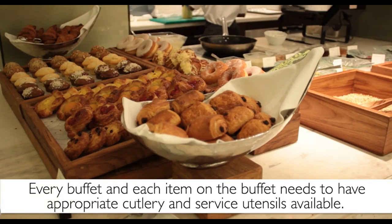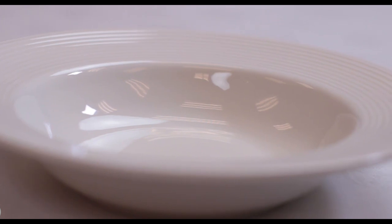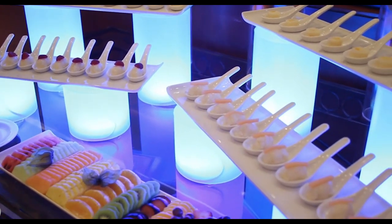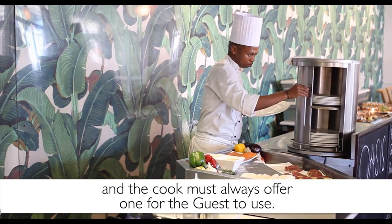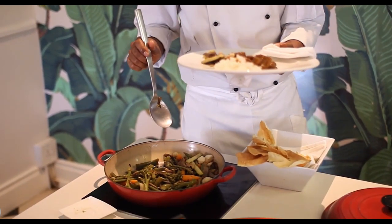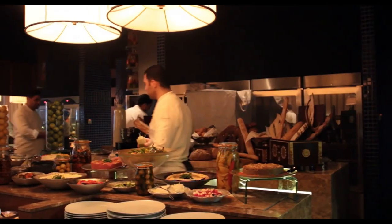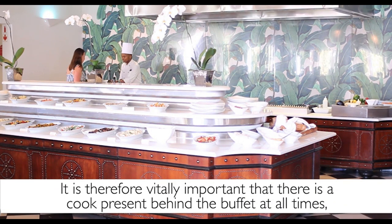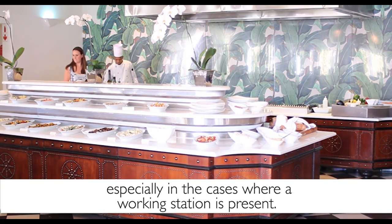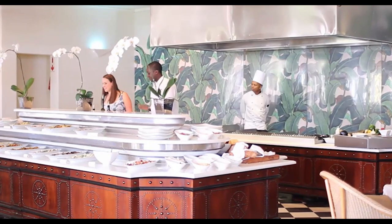Every buffet and each item on the buffet needs to have appropriate cutlery and service utensils available. There should be no sharing of utensils for different dishes, as this can affect the dishes in terms of taste and appearance. If the buffet has hot dishes available, warm plates must be available too, and the cook must always offer one for the guest to use. This is important because if the guest uses a cold plate, it will make the food go colder much quicker. It is therefore vitally important that there is a cook present behind the buffet at all times, especially where a working station is present. They can make recommendations and assist guests with any questions regarding ingredients, preparation methods, specific cooking requirements and special requests.